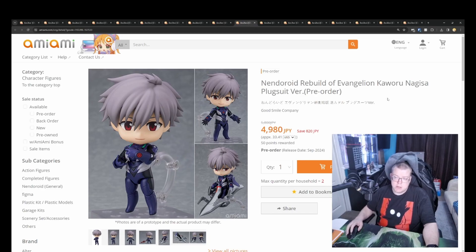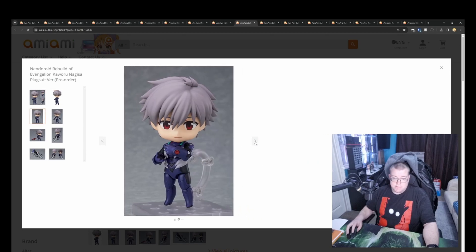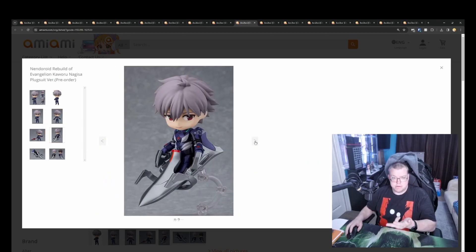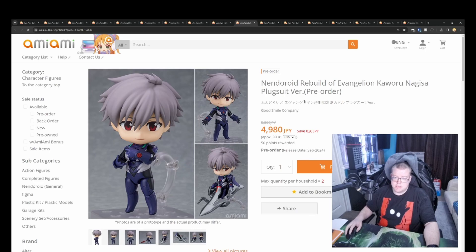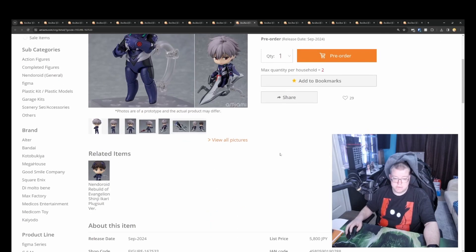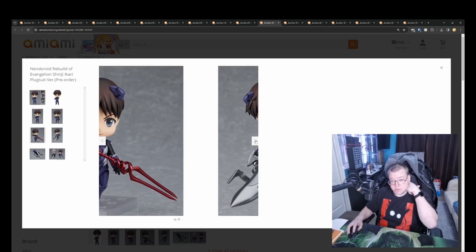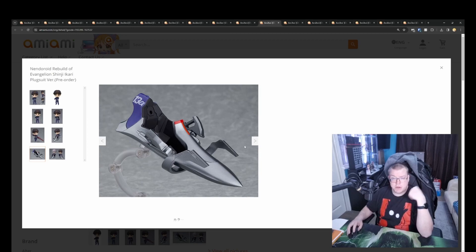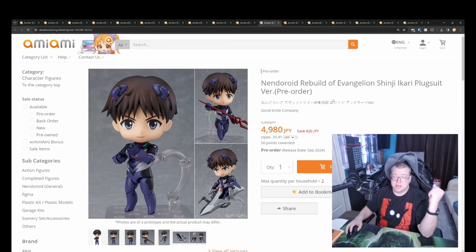Nendoroid Rebuild of Evangelion Kaworu Nagisa Plugsuit Ver., 4980 yen. I like the Evangelion ones because they include the jet bike that they ride on — so all three girls were released: Rei, Asuka, and I can't remember what the third one is, a couple of weeks ago. You get the unique bike which refers to the Evangelion that they ride as well. So that's good — 4980 yen again is a good price. And then you've also got Shinji as well, and it looks like the bike is the same on all of them, which I guess makes it easier for manufacturing costs. Definitely worth getting a hold of if you're big into Evangelion and like Nendoroids.